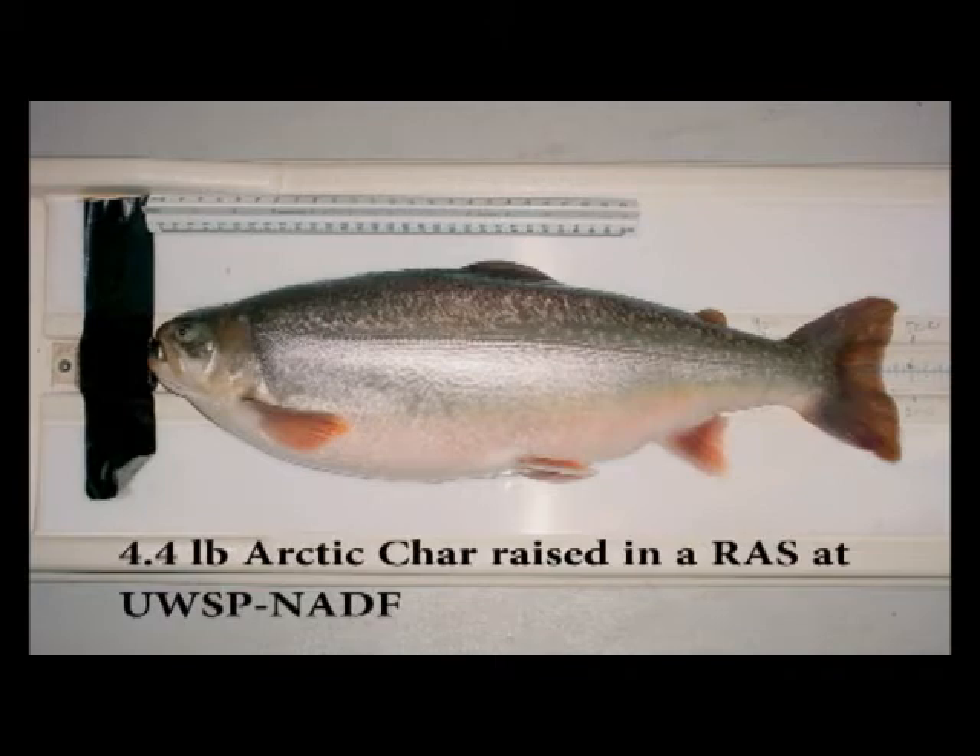The fish were also utilized for additional market studies involving flesh quality, color, taste, and chef preference.